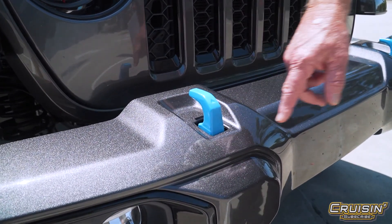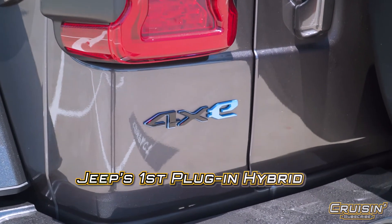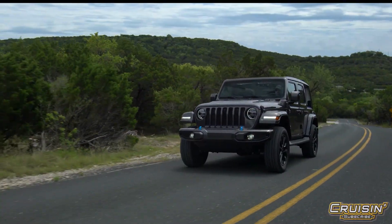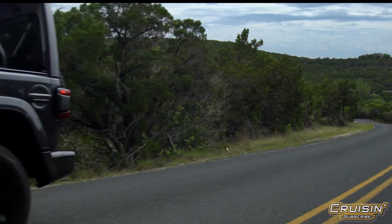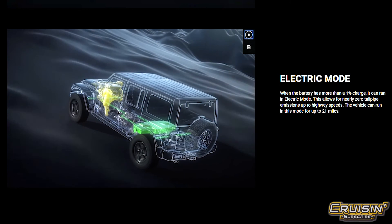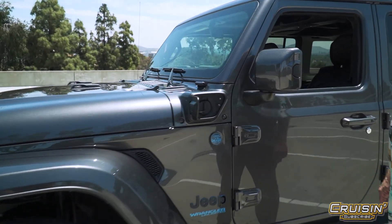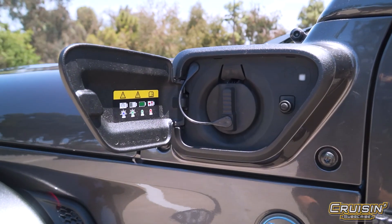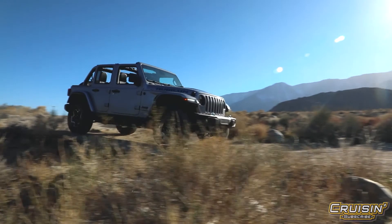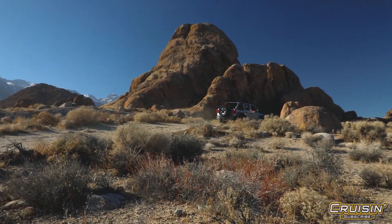Why would they paint their tow hooks baby blue? Well, this is an XE, which is a plug-in hybrid. They decided to throw a little electric on top of this four-cylinder turbo, and it really gets up and goes — 375 horsepower, 470 foot-pounds of torque.